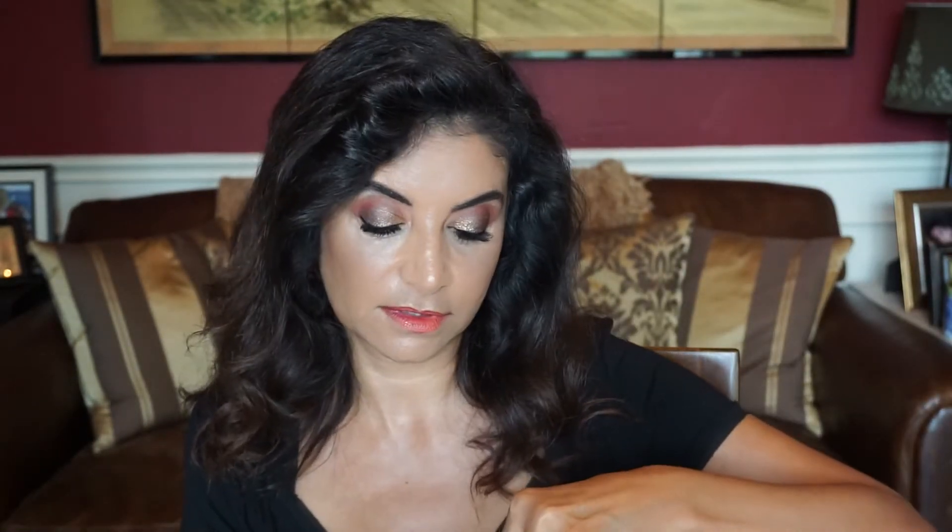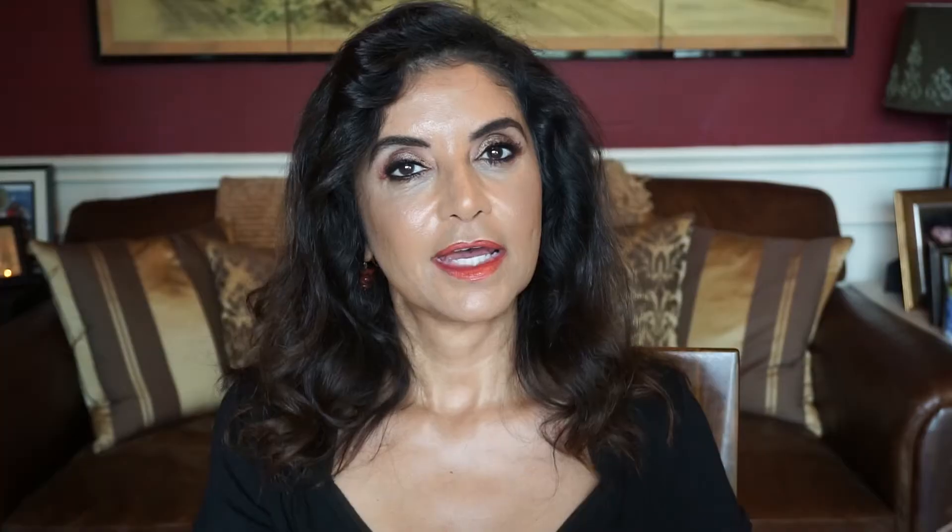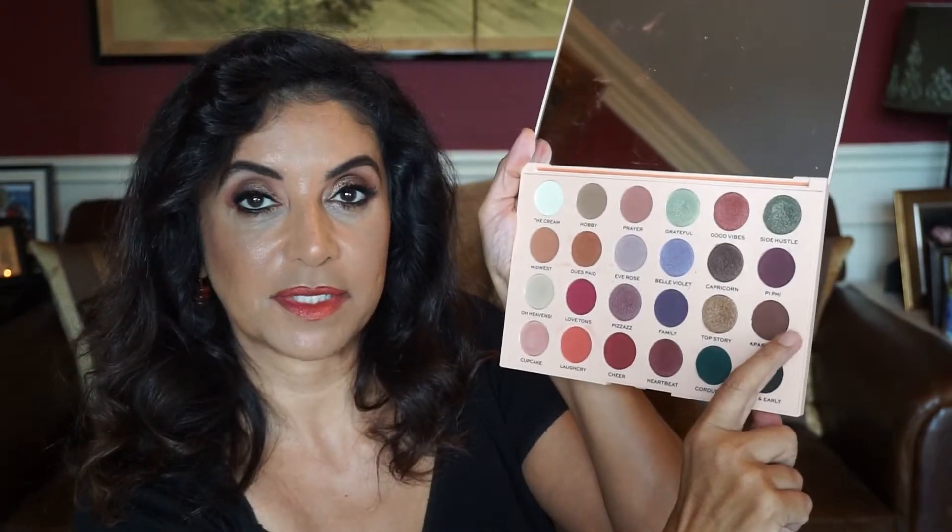Let's talk about the Wants. It is an eyeshadow palette — all eyeshadows — with a mixture of mattes and shimmers. I really do like the shades and the pigmentation. They blend out very well. It's what I'm wearing right now on my lids. I used Midwest, Laugh Cry, Cheer, and on my lids I used Top Story and Capricorn, these two metallic shades, and for dimension I used Apartment. I love the names she chose — they're a reflection of her and her life.